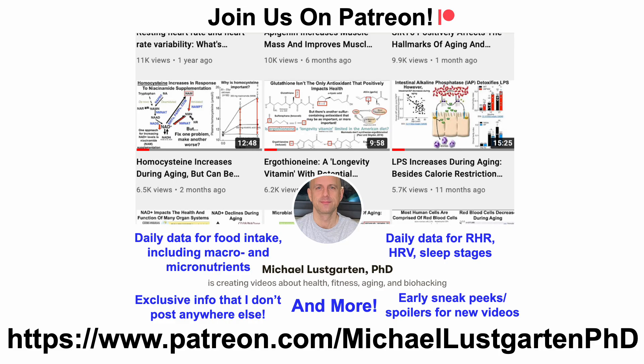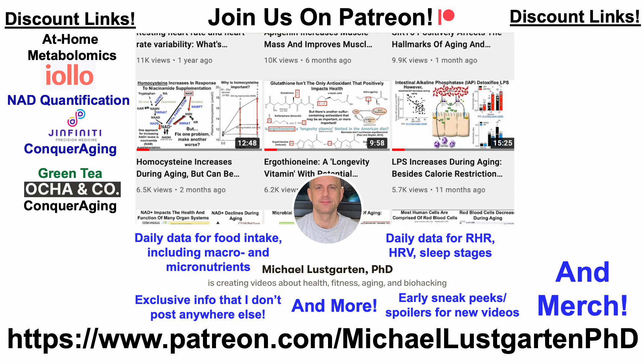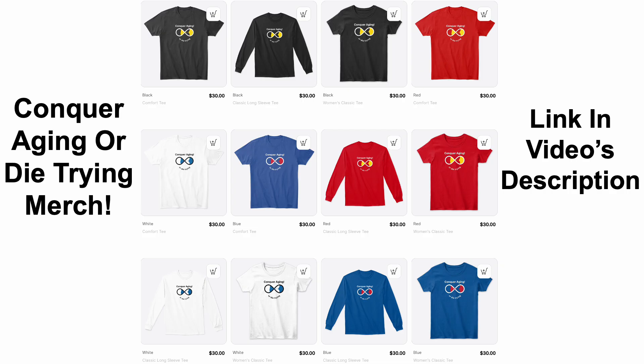If you're interested in more about my attempts to biohack aging, check us out on Patreon. We've also got a whole bunch of discount links, including for at-home metabolomics, NAD quantification, green tea, epigenetic testing, oral microbiome composition, at-home blood testing with Cyfox Health — their panel of 17 biomarkers is almost exclusively different from at-home metabolomics, so they're complementary tests — as well as diet tracking with Cronometer. All links will be in the video's description.